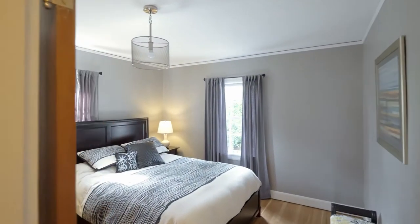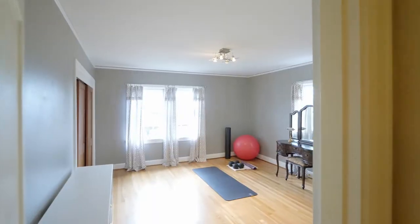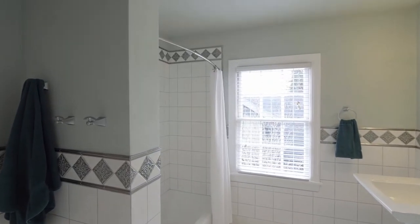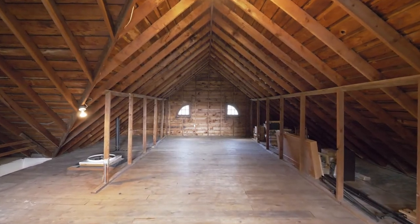You'll find three more large bedrooms on the upper level and another full bath. Upstairs, the full-size attic space has endless potential.